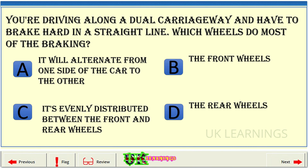You're driving along a dual carriageway and have to brake hard in a straight line. Which wheels do most of the braking? A. It will alternate from one side of the car to the other. B. The front wheels. C. It's evenly distributed between the front and rear wheels. D. The rear wheels.